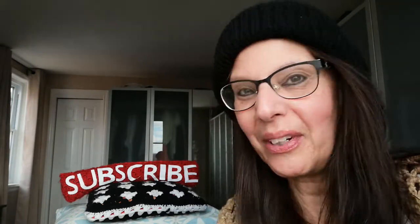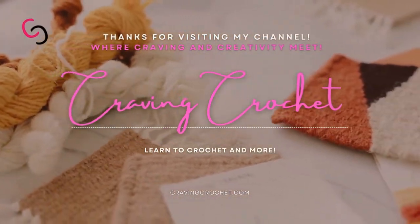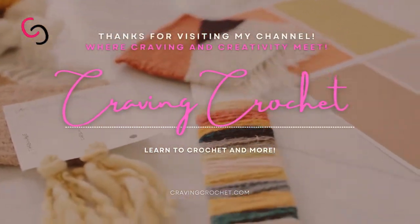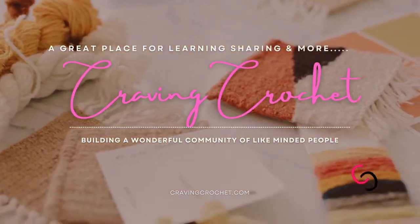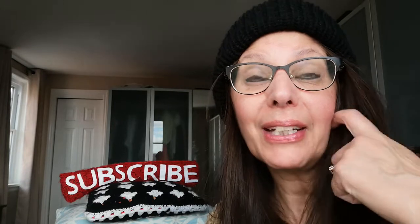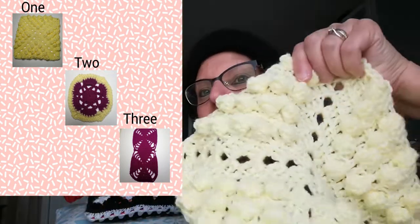Hi everyone, it's Teresa with Craving Crochet. Thank you so much for tuning back in. I'm coming in today to show you the Square Share 2022 winner — and the winner is the popcorn stitch square!